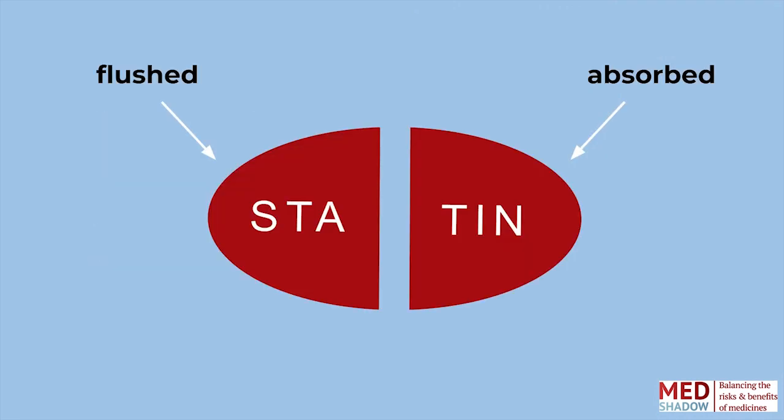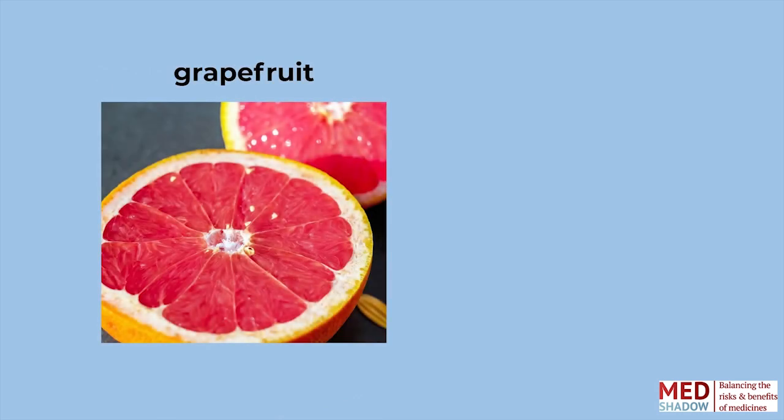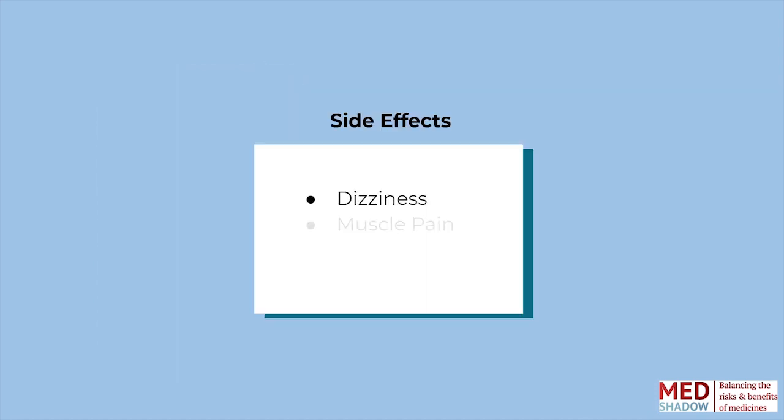Your body can only absorb a portion of the drug in a pill or liquid — the rest gets flushed away — and this is calculated into how much of a drug you get prescribed. In the case of statins, grapefruit increases the amount of the statin drug that your body absorbs. So eating grapefruit while you're taking statins can increase the likelihood of worsened side effects. You may experience dizziness, muscle pain, kidney failure, and other dangerous side effects.